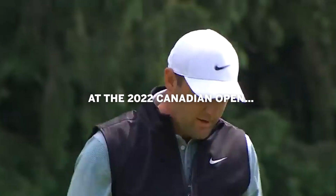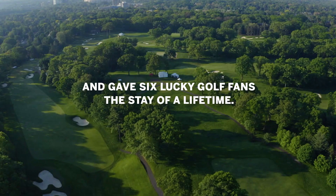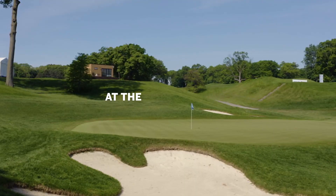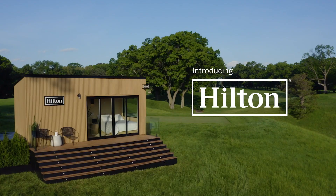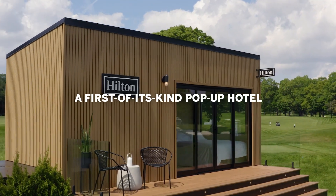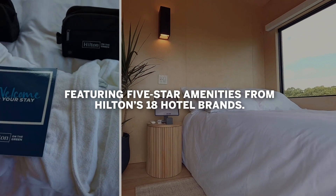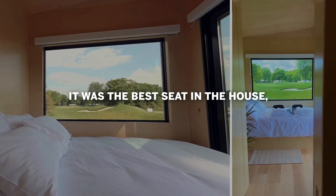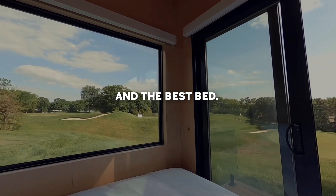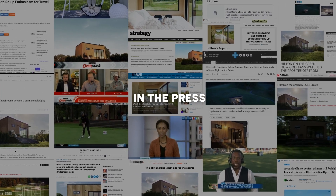Opening round of the RBC Canadian Open. The Hilton has a pop-up hotel at the third floor — want to talk about luxury, this is it. The Hilton Hotel, making sure fans stay comfortable. Right in the third room, there was a Hilton suite.